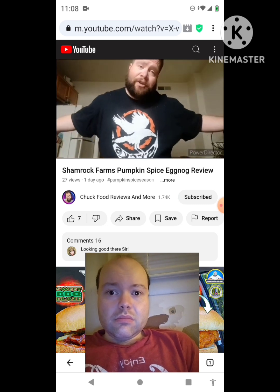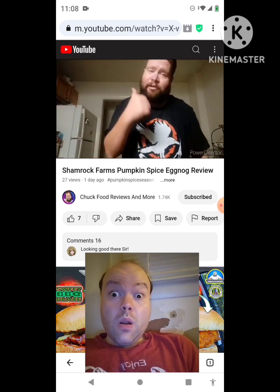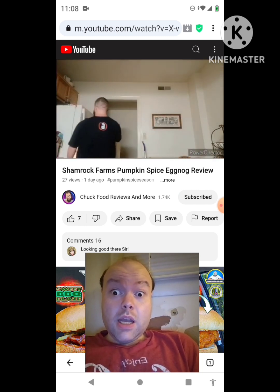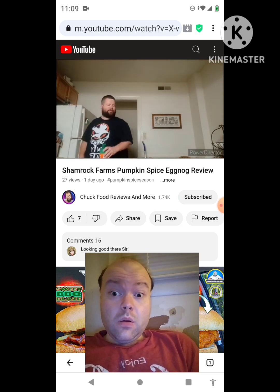What's up guys, it's Chuck Food Reviews and More. Today we got something to review — going to the fridge to get it. Oh my, oh man, it's good. Some good cheddar.